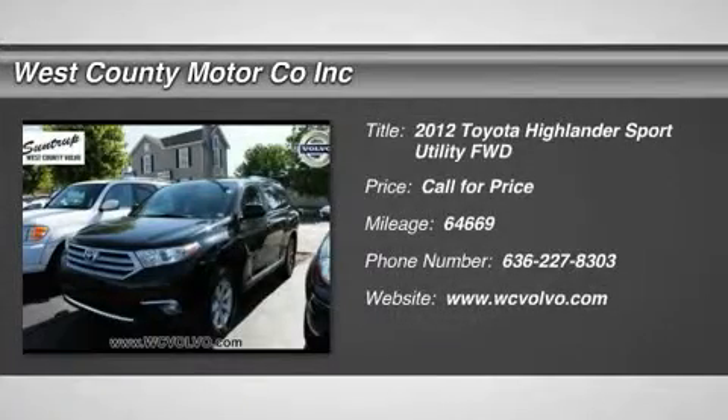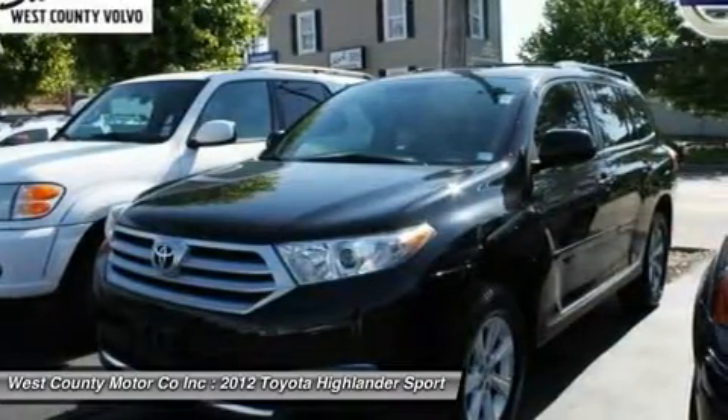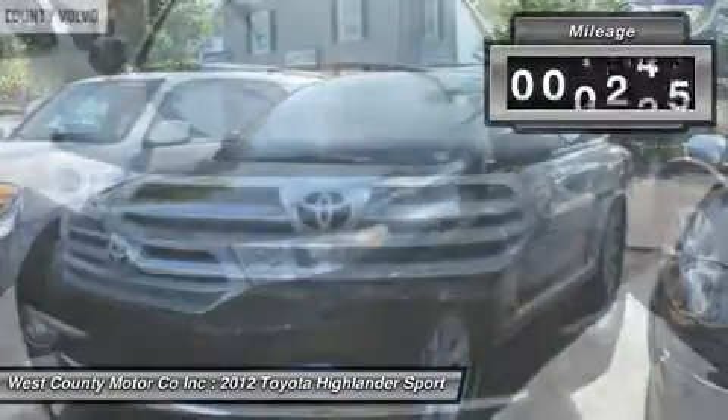Have you run out of room in your economy car? Are you tired of fighting to find places to carry groceries, car seats and essentials for family trips? We think it's time for you to move up to our 2012 Toyota Highlander, roomier and more capable than ever.